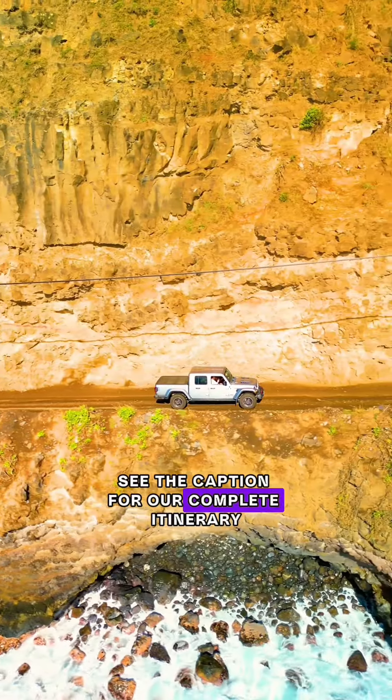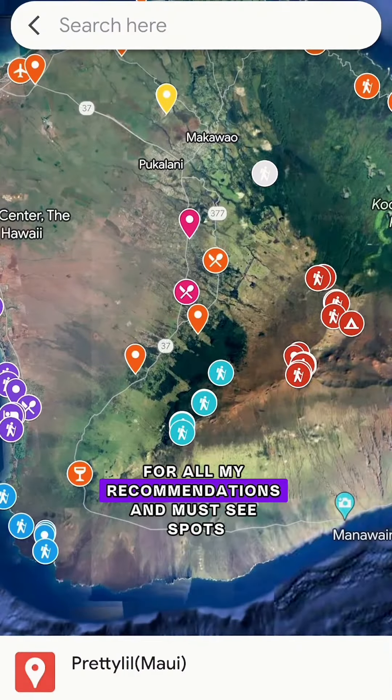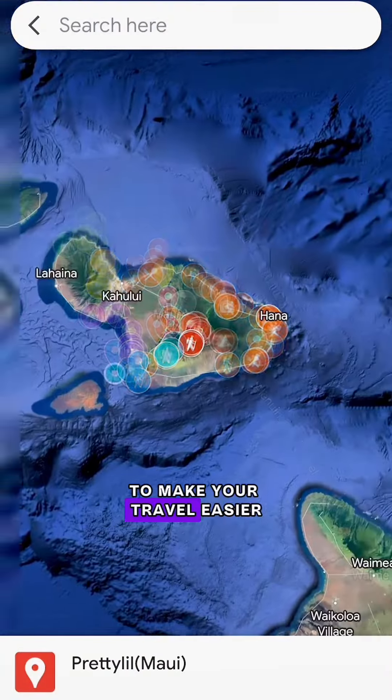Check the caption for our complete itinerary. Feel free to grab one of my Google Maps for all my recommendations and must-see spots to make your travel easier.